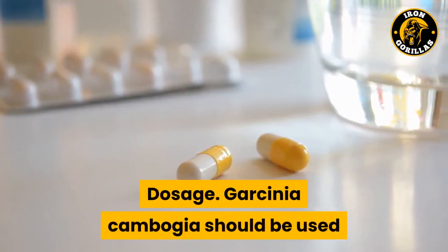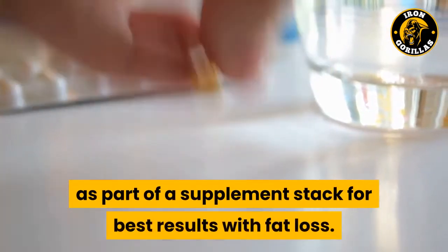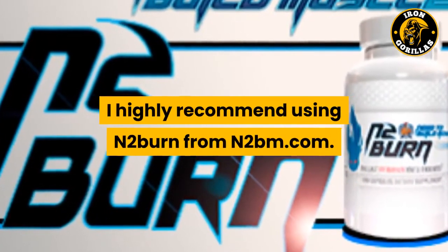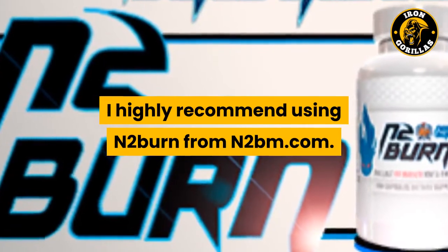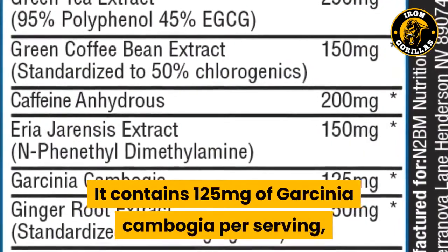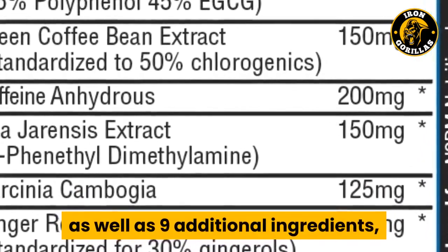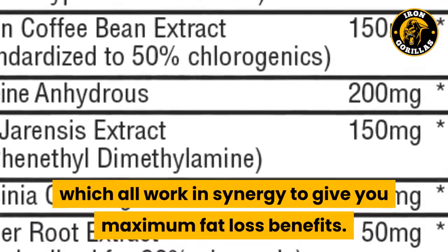Garcinia cambogia should be used as part of a supplement stack for best results with fat loss. I highly recommend using N2Burn from N2BM.com. It contains 125 mg of Garcinia cambogia per serving, as well as 9 additional ingredients, which all work in synergy to give you maximum fat loss benefits.